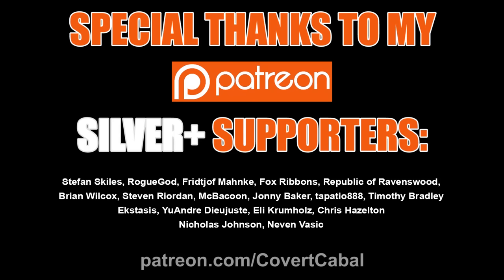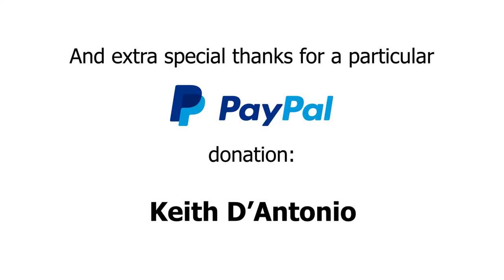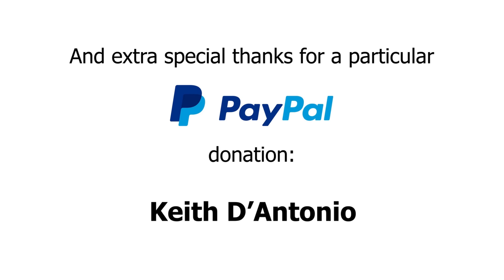I just want to take a second to again thank my supporters on Patreon — the support you give is incredible. I'm aware that some people are upset with Patreon's policies and recent actions, and have requested I set up an account on an alternative crowdfunding site. If anyone has suggestions for a good alternative, please let me know. I will not be deleting the Patreon, just setting up another account for those who would rather not use it. In the meantime, I have also created a PayPal account for donations — any support is greatly appreciated, and it really goes a long way to allowing me to keep making videos.